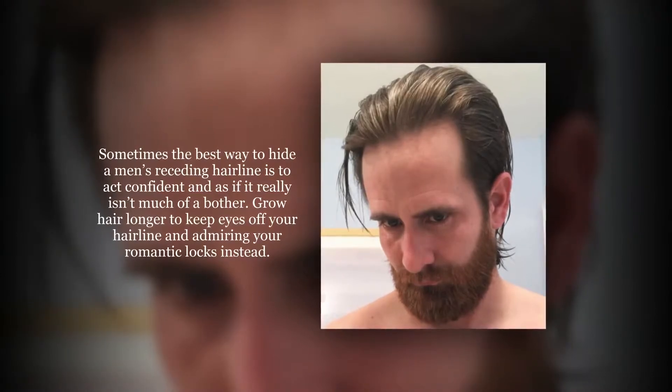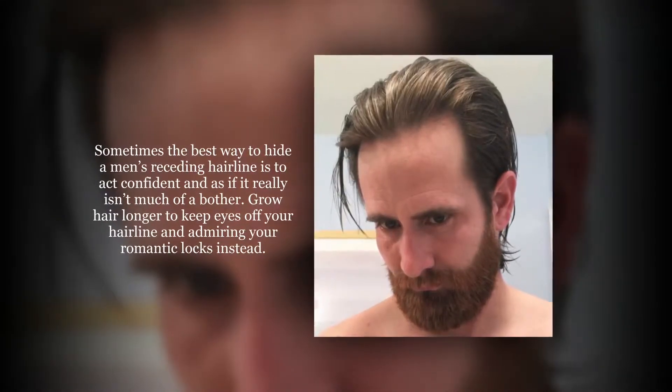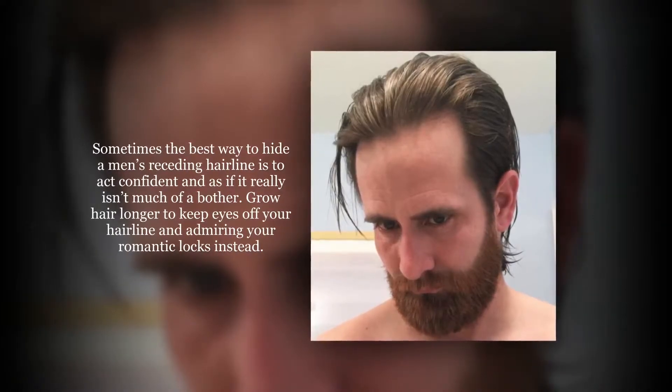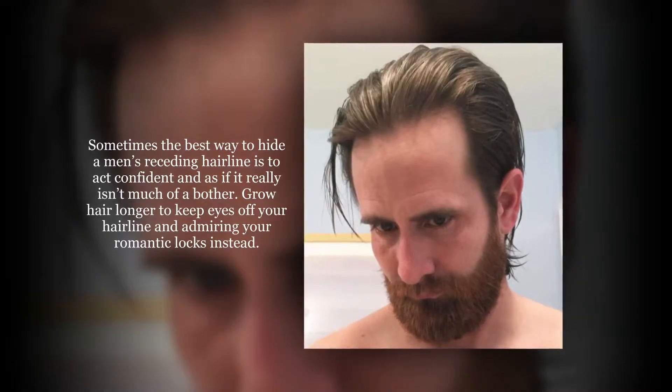Sometimes the best way to hide a men's receding hairline is to act confident and as if it really isn't much of a bother. Grow hair longer to keep eyes off your hairline and admiring your romantic locks instead.